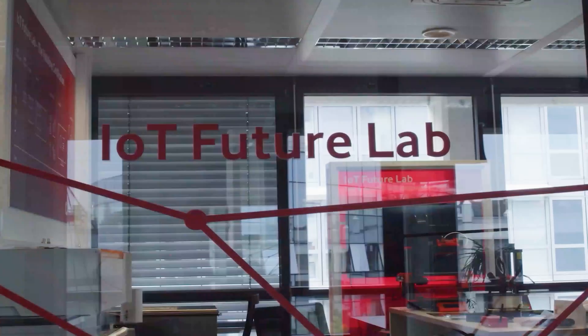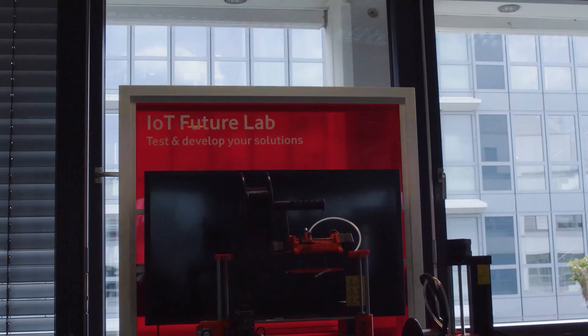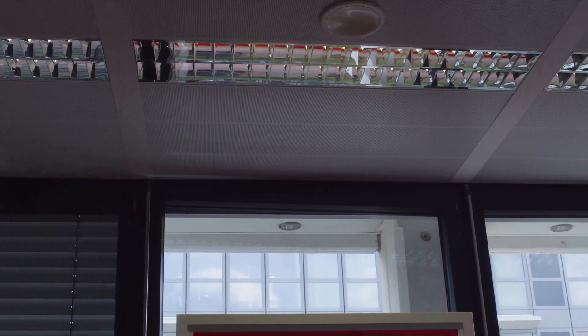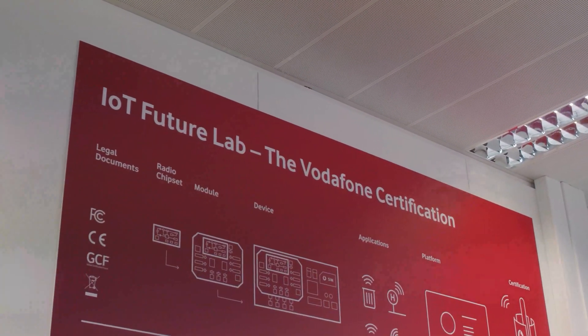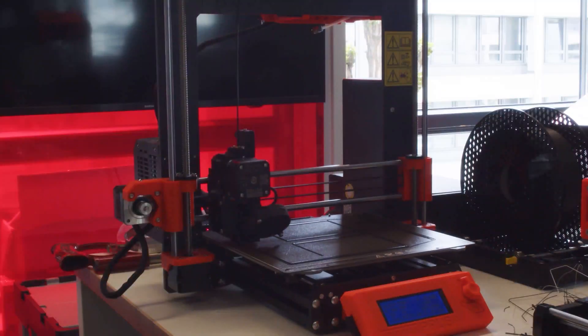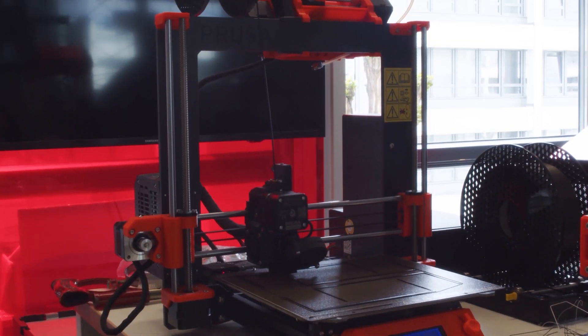I'm Teja Svikatham, leading the team IoT Innovation and Certification at Vodafone Germany. At our IoT Future Lab, we have one of the most up-to-date connectivity infrastructures, and we provide our customers with access to it as a competent IoT ecosystem partner. In one part of our IoT Future Lab, we develop custom prototypes and implement IoT concepts with our customers and partners.